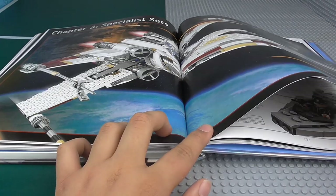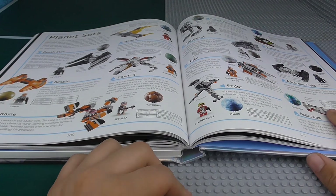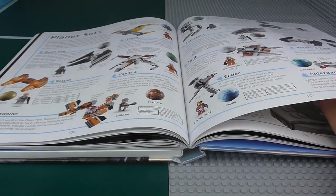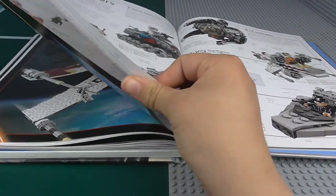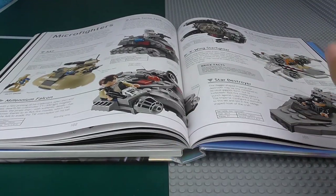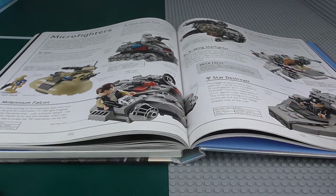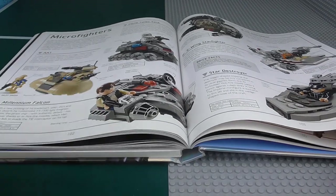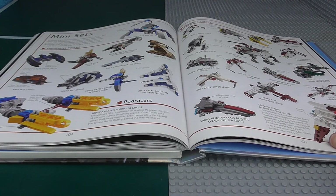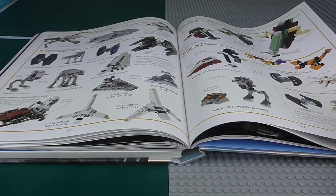Next we have Specialized Sets — Planet Sets, which ran for a couple of years. You can count how many there were. New Microfighters — my favourites are the Star Destroyer and Millennium Falcon. We've got Mini Sets we've had over the years — I've got loads of stats because they're becoming so much more common, coming in a lot of sets these days. Even more Mini Sets — you can never have enough Minis.